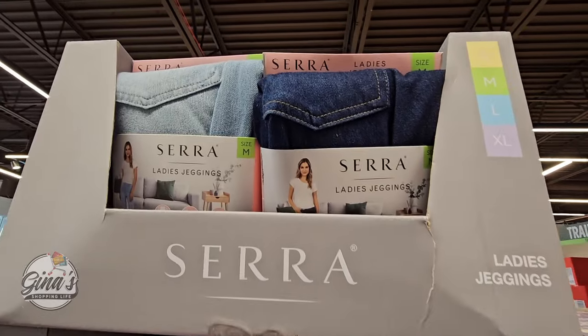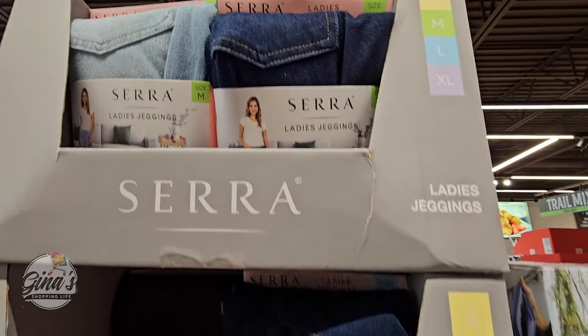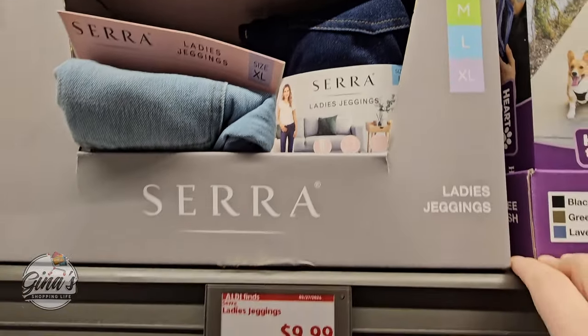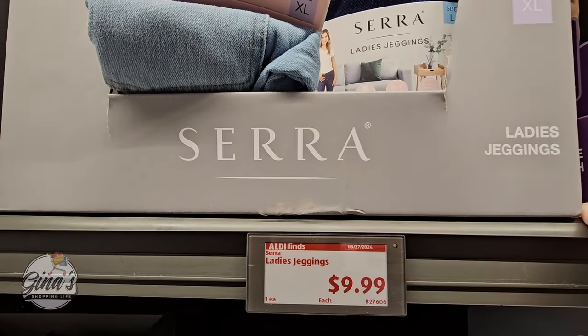And of course the ladies' jeggings — which is jeans and leggings combined. Small all the way up to XL and for $10. That's not a bad price.